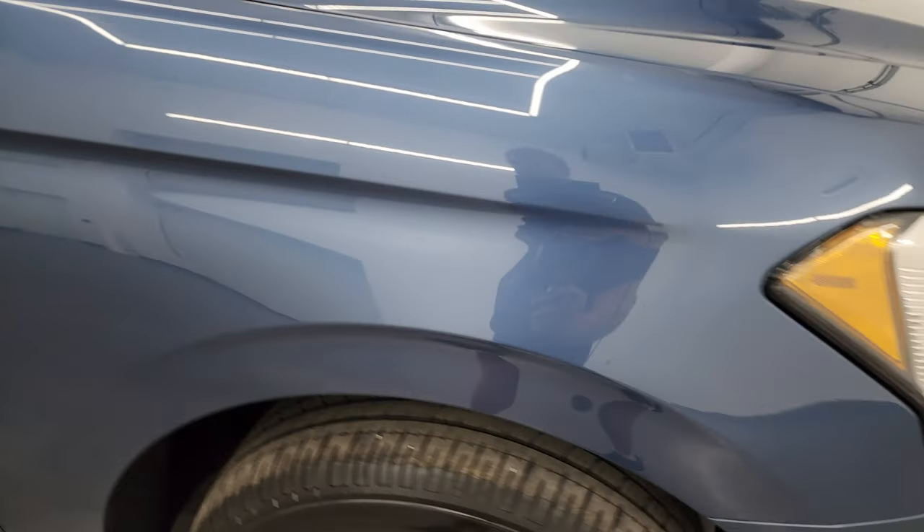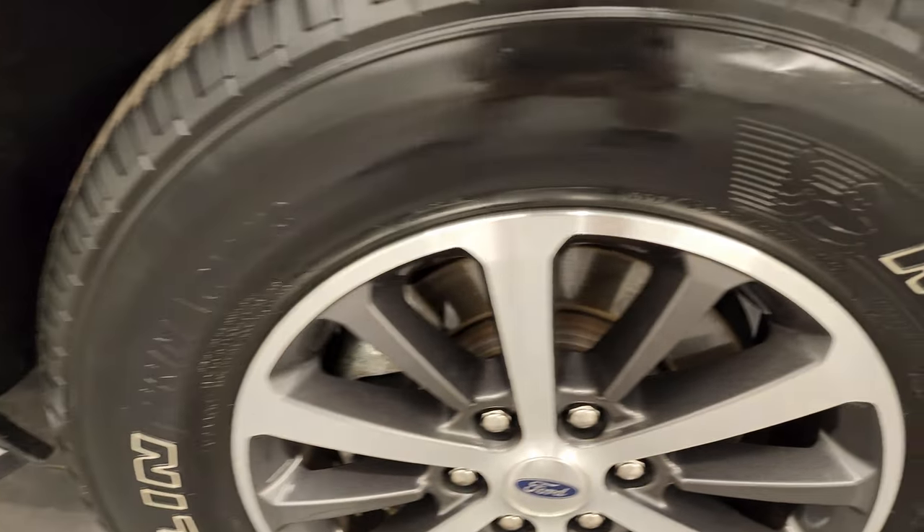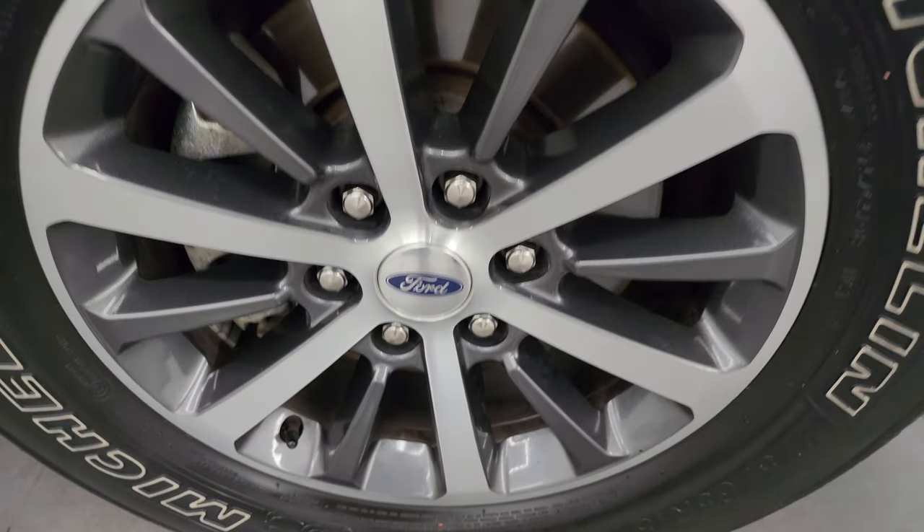Passenger side front fender — same thing, no dents or dings — and the passenger side front wheel has no major scuffs or scrapes on there.